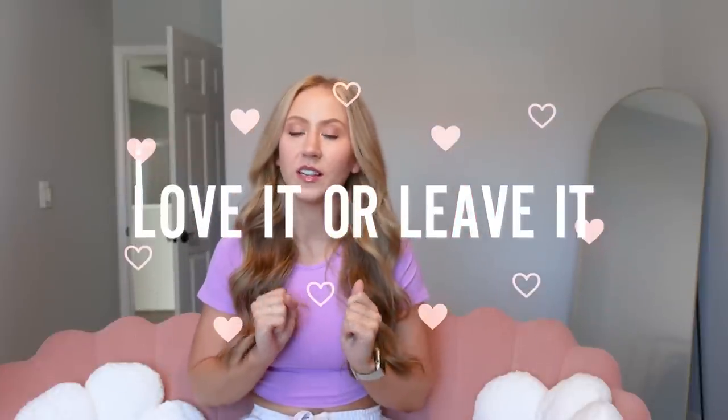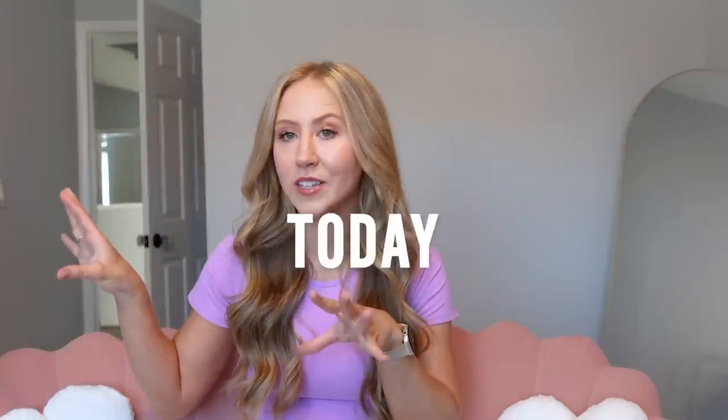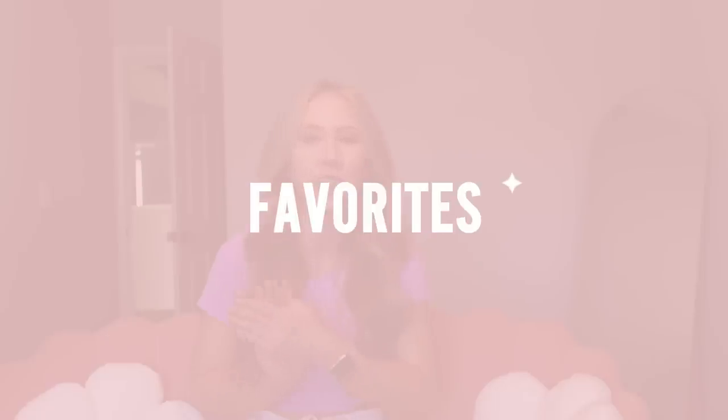Hey guys, welcome back to my channel. Today we are doing a love it or leave it — this is kind of my quarterly activewear check-in where we do a bunch of mini reviews, and I have a lot of mini reviews today, as well as some quality updates on whether activewear pieces have or haven't been holding up over time.